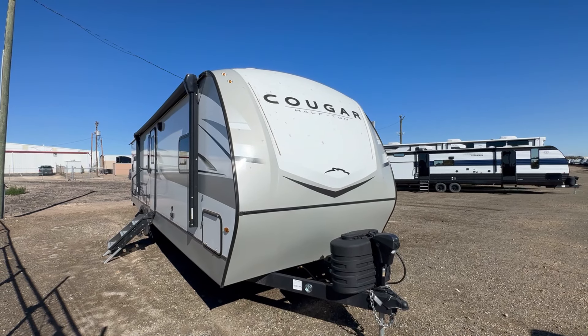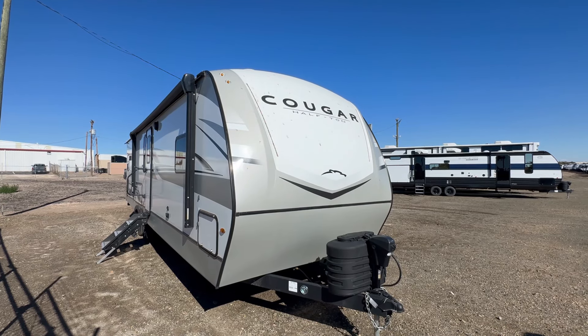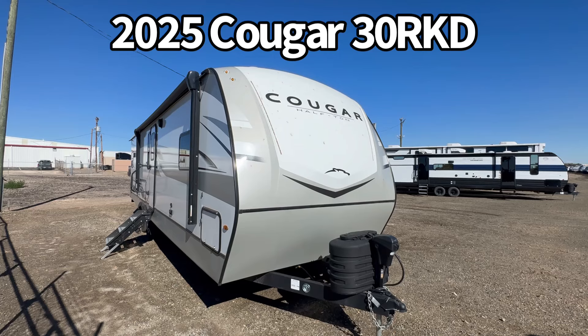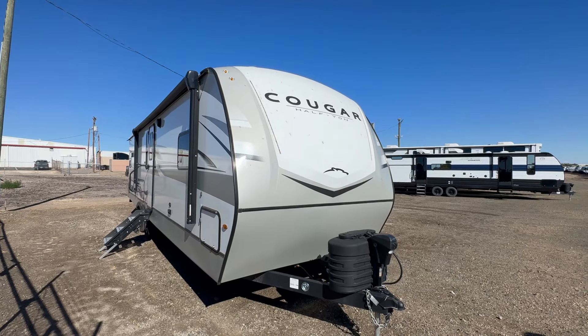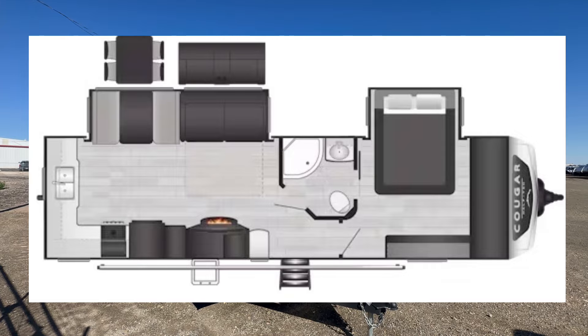Hey guys, this is Cory with Funtown RV of Amarillo, and today I have a brand new arrival to show you. This is the 2025 Keystone Cougar Half-Ton model 30 RKD. This is a great rear kitchen couples camper, and I think you're really gonna like what this one's got to offer.